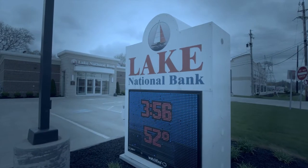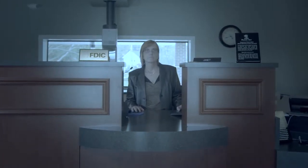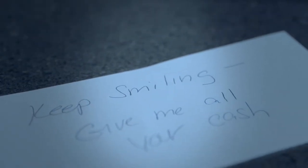We had a local bank robbery at one of our small banks. A woman came into the bank, came up to the teller, started asking about different types of accounts and what would be required for those accounts. At this time, the robber goes ahead and pushes a note across to the teller with instructions: keep smiling, no dye packs, no bait packs.